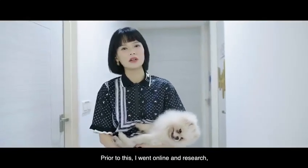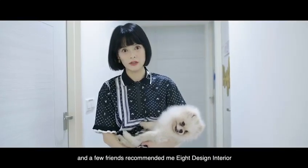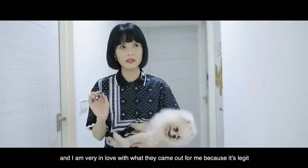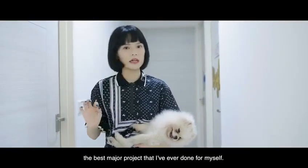Prior to this, I actually went online to research and a few friends recommended me this 8 Design Interior. I am very in love with how it came out for me because it's legit the best major project I've ever done for myself.